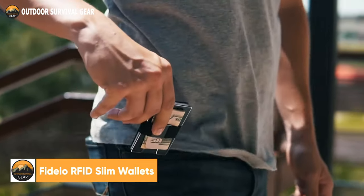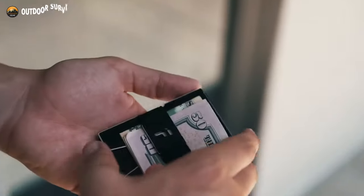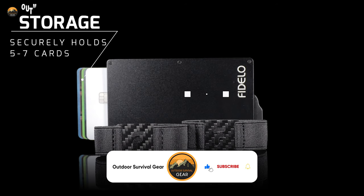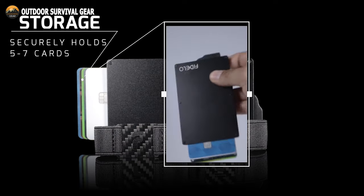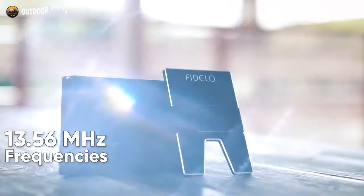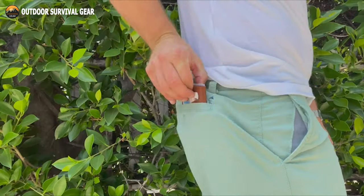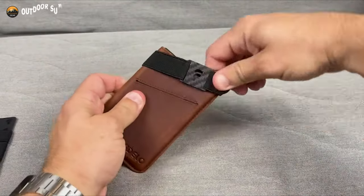Designed to impress and built to last, the Fidelo RFID slim wallet is a companion which matches your personality. Fabricated from 6063 aluminum in order to be lightweight and condensed, it can hold up to 5 cards. A leather case can hold up to 2 cards and up to 10 bills, and a cash band can hold receipts, accessories, and up to 10 bills. This wallet effectively blocks 13.56 megahertz frequencies thanks to its RFID blocking technology, which keeps your valuables safe, organized, and accessible. Use the Fidelo RFID slim wallet to store your cards in a way that is both organized and secure.